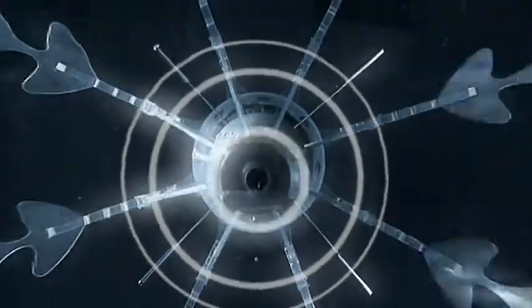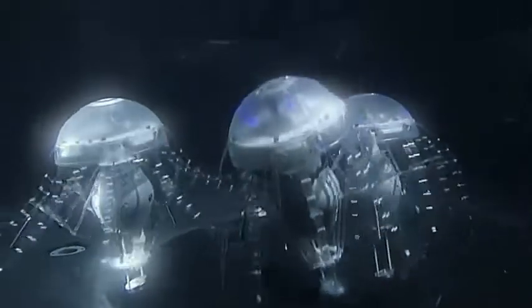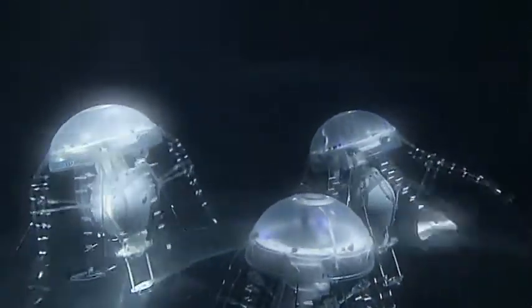Equipped with an intelligent adaptive mechanism, integrated light, pressure and radio sensors, the artificial jellyfish communicate with each other and demonstrate swarming behavior.